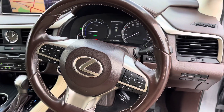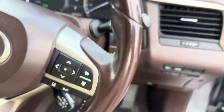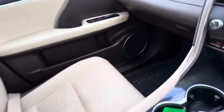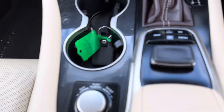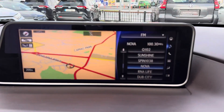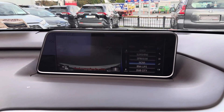Inside, you'll find half brown and beige perforated leather seats, a three-spoke multifunctional steering wheel, adaptive cruise control, auto lights, auto wipers, heating and cooled seats, wireless phone charger, automatic handbrake, dual zone aircon, climate control, CD player, Lexus satellite navigation, reverse camera, and full Bluetooth.